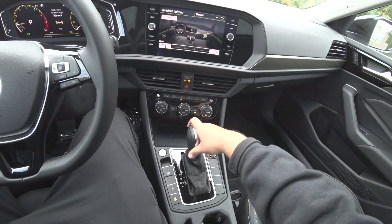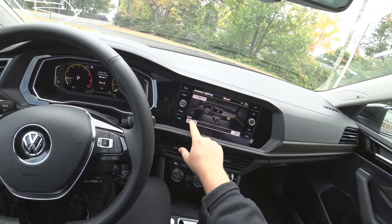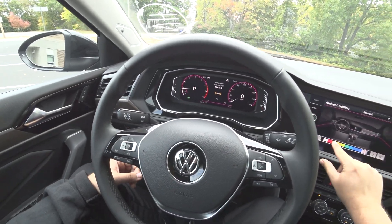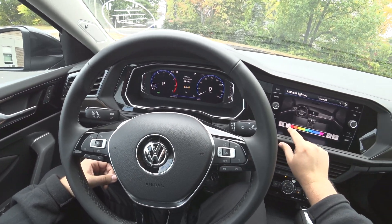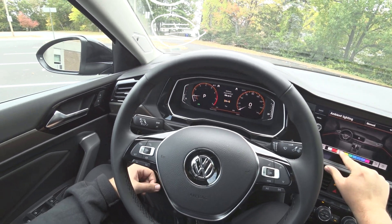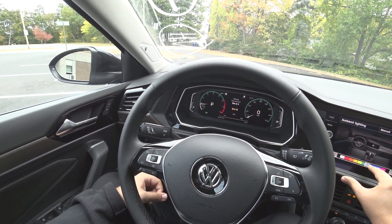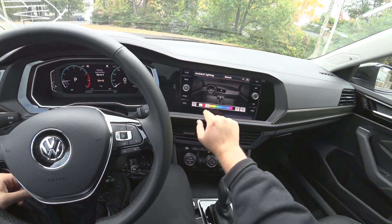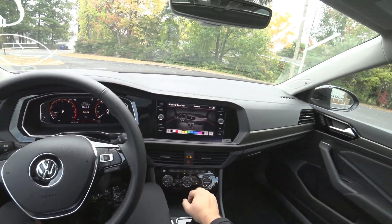You have ambient lighting, and you can change your colors, which changes the colors on the dash. I think I'm going to go with orange.